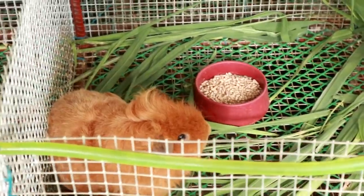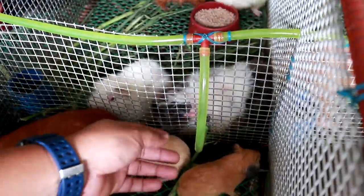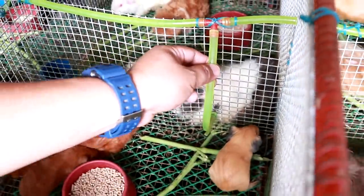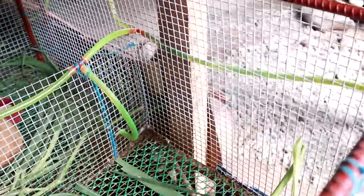In taking care of these pets, you have to consider always the water. You look at this water system. We have this nipple and this hose is directly connected to a container. So this will be the source of the water because these animals cannot live without water.